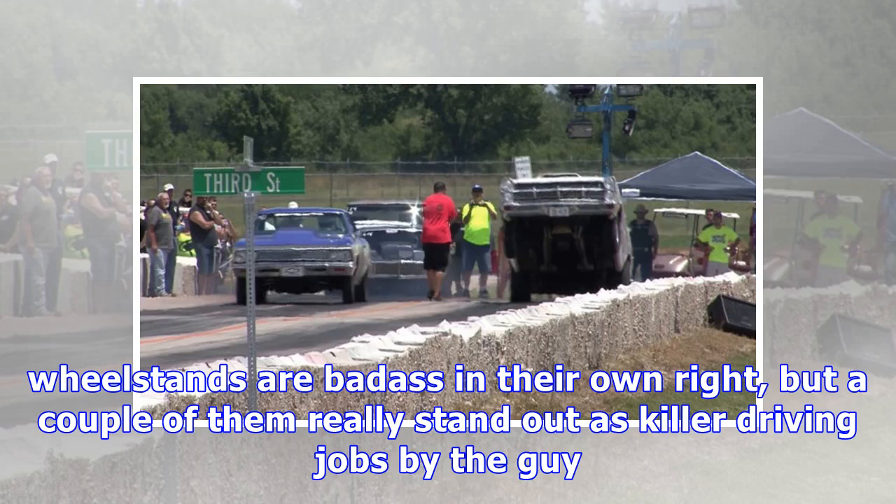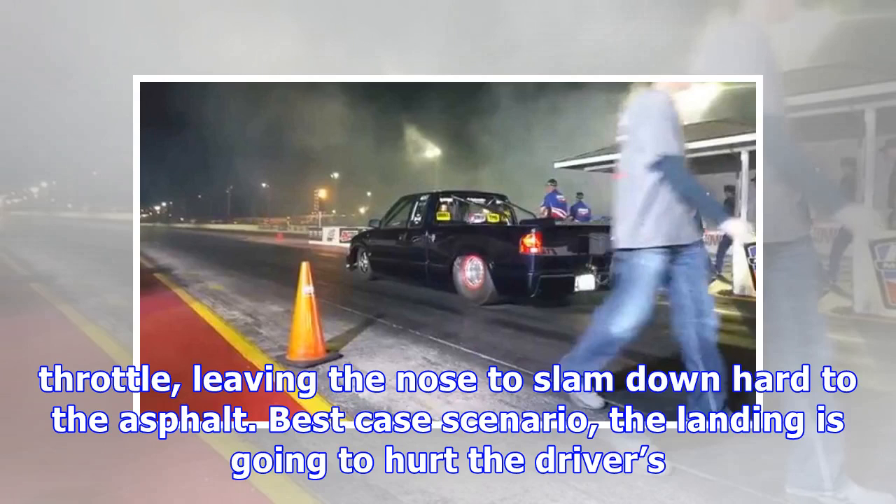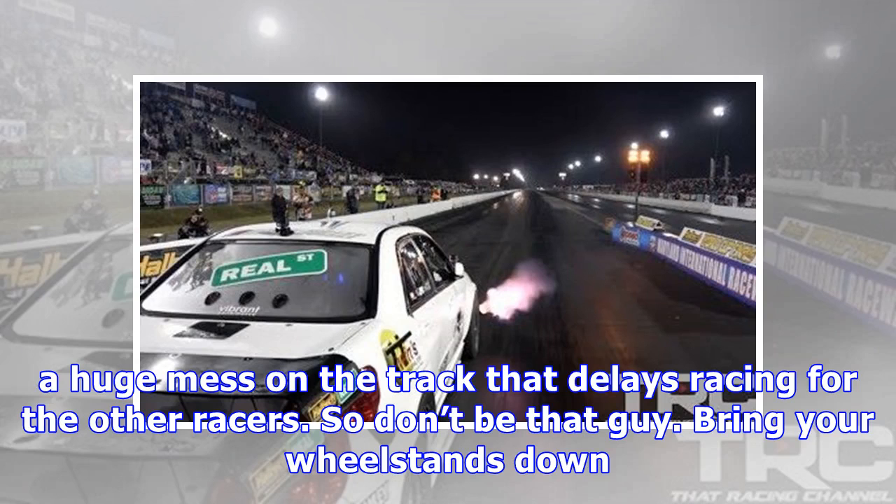Each of these wheel stands are badass in their own right, but a couple of them really stand out as killer driving jobs by the guy hanging onto the wheel. Any big wheel stand can end in disaster if the driver just pulls his foot out of the throttle, leaving the nose to slam down hard to the asphalt. Best case scenario, the landing is going to hurt the driver's ego because he should know better. However, many of them end with crushed headers, busted oil pans, and broken suspension parts and a huge mess on the track that delays racing for the other racers.